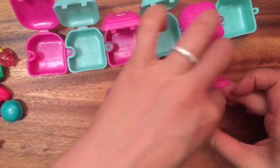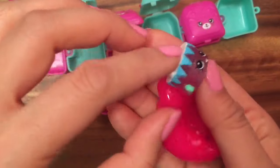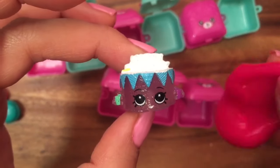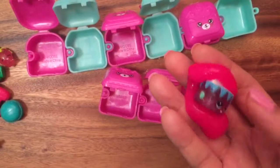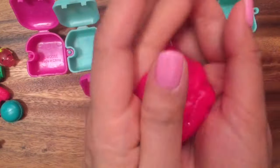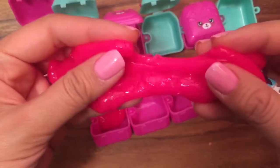Let's open up one more! What do we have here? Oh, this is Birthday Betty from the Food Fair — Season 3 or 4, whatever you want to call it. Let's cover Birthday Betty in our slime. The slime is so fun to play with! Roll up all the slime — look at how oozy and gooey that looks!